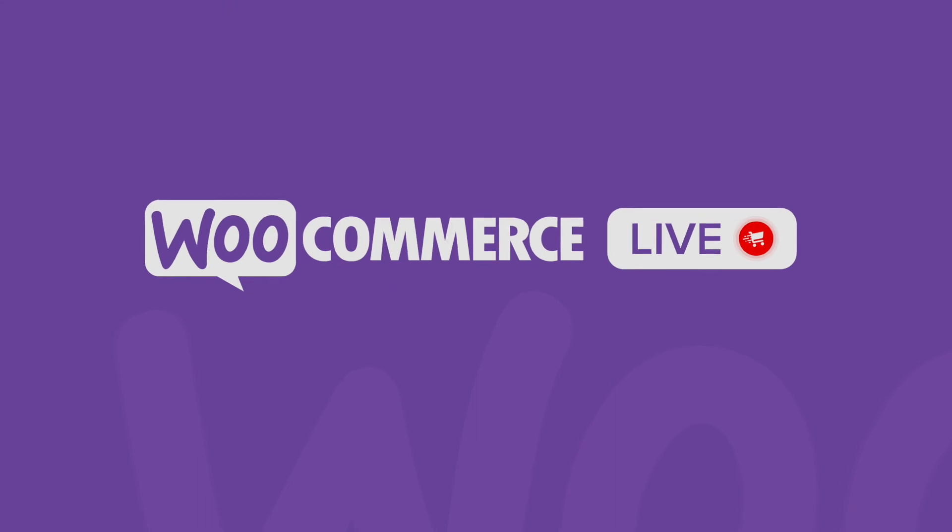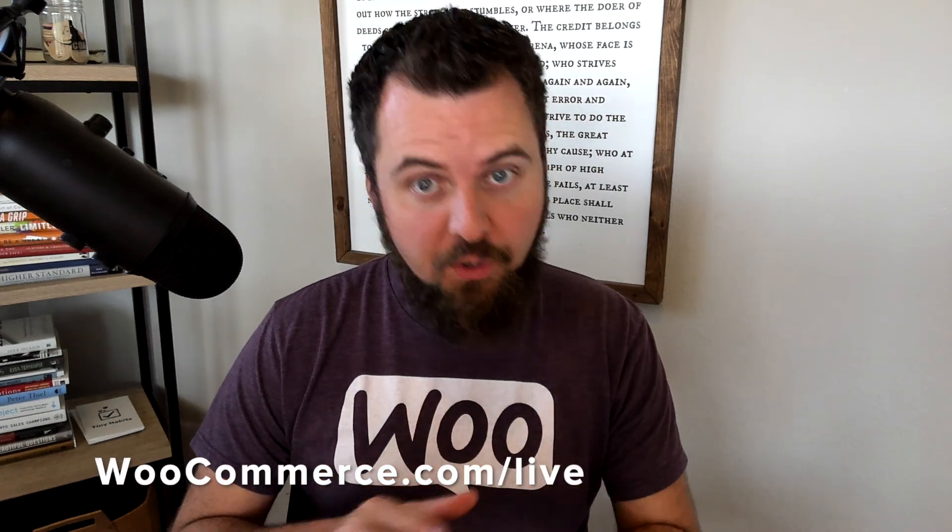Thank you so much, Patrick, for joining us for this episode and wrapping out the season, for sharing your story. Keep up the great work with the site — it looks fantastic. Special thanks to Anna, our producer behind the scenes, and to all of you who've been with us since the beginning of the season and watching. That's a wrap. After the live show, we set aside time for Q&A. Go to WooCommerce.com/live and sign up — it's free. You'll get notified when we go live and can ask questions and hang out with us after. I look forward to seeing you there.